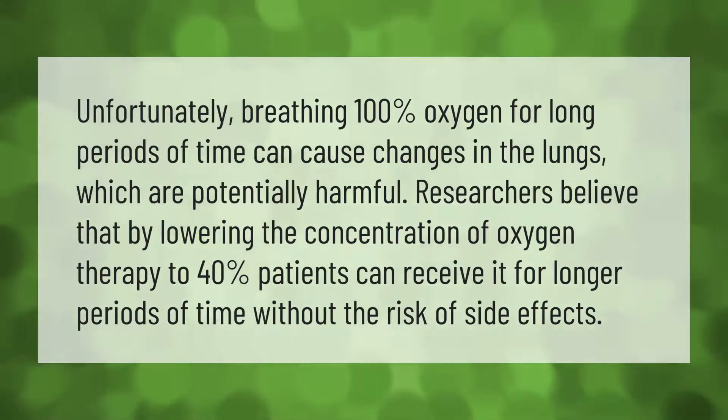Unfortunately, breathing 100% oxygen for long periods of time can cause changes in the lungs which are potentially harmful. Researchers believe that by lowering the concentration of oxygen therapy to 40 percent, patients can receive it for longer periods of time without the risk of side effects.